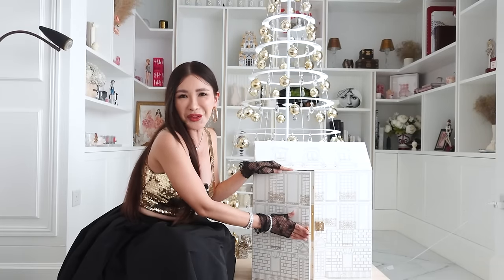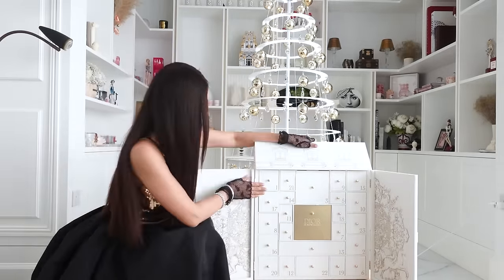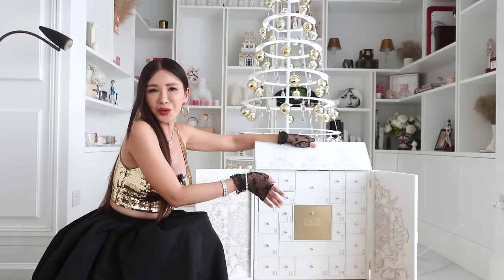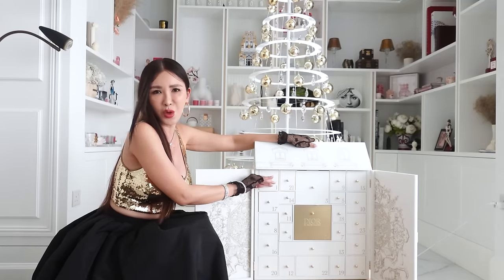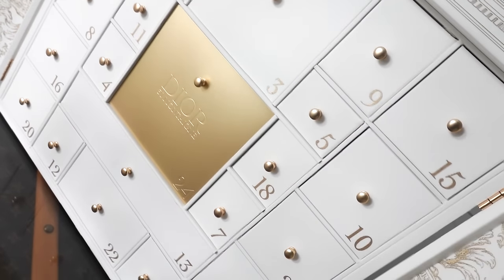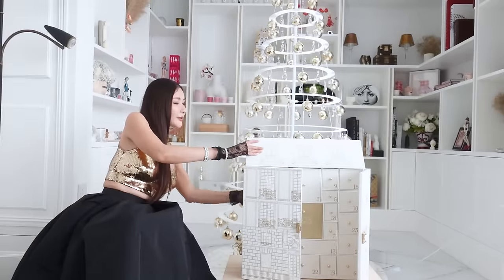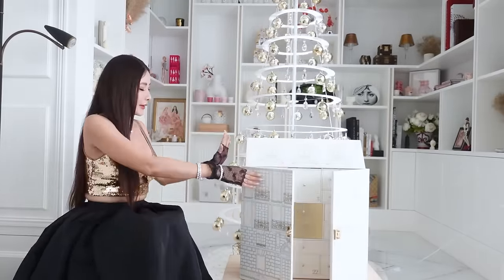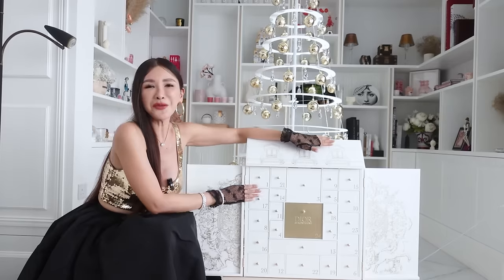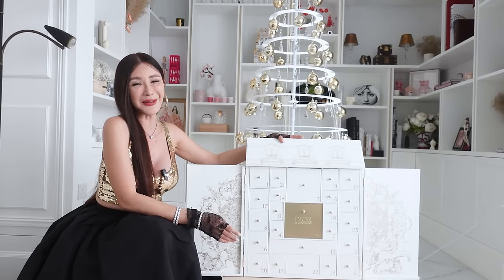This version comes with little knobs that are also made of metal, as opposed to the regular version that just has a ribbon on the drawer. I can see that the design at the back is also the same as the front, and the sides also have windows. When you open it up, it is such a dream. There are 24 drawers in this advent calendar, and each drawer contains something very precious from Dior Beauty.